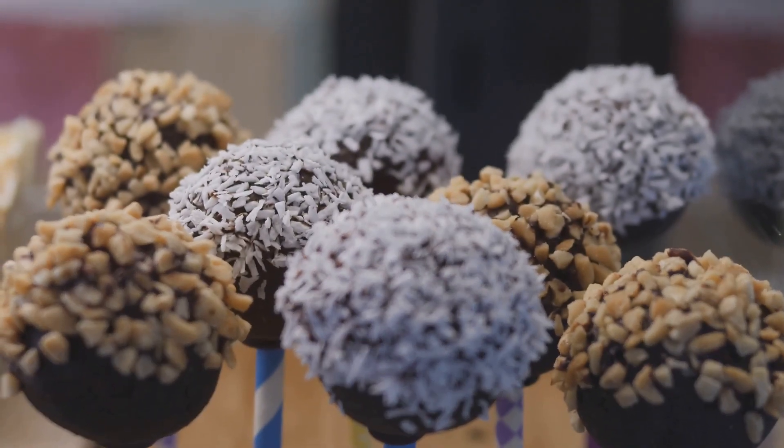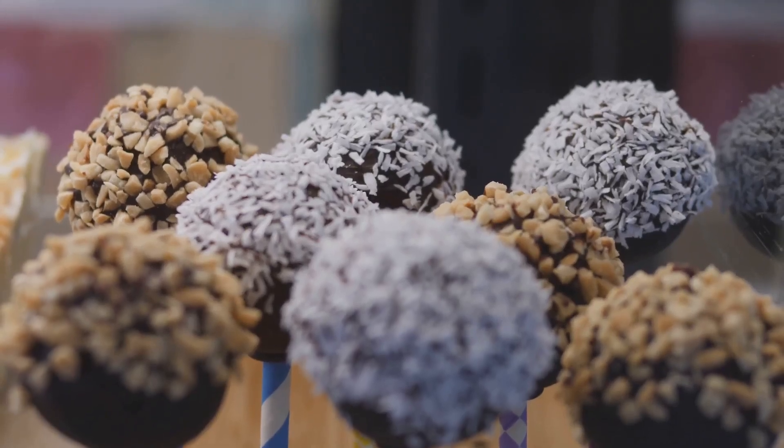Or how about energy balls made of oats, honey, and peanut butter? The possibilities are endless.